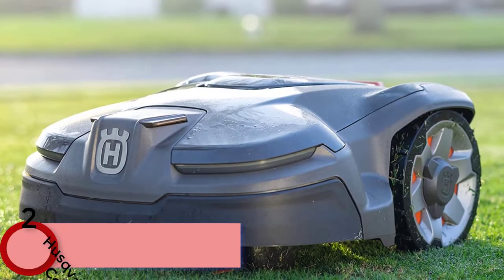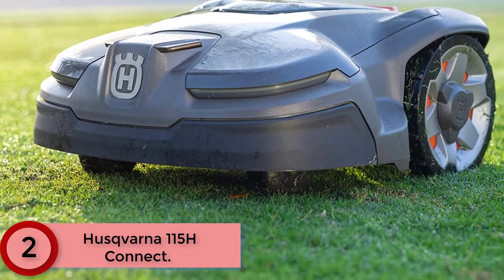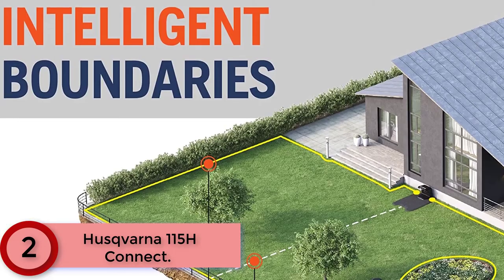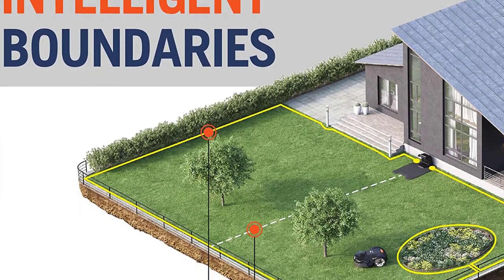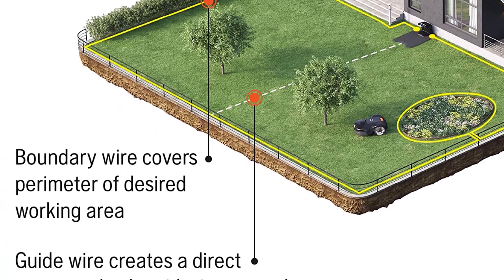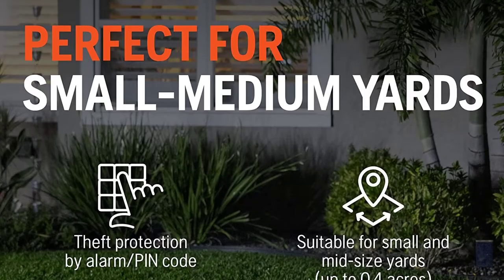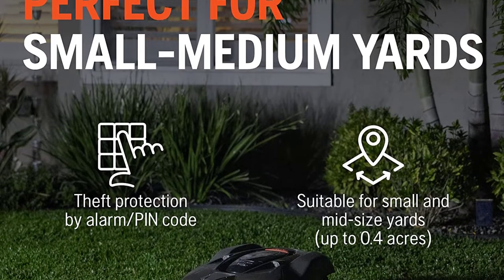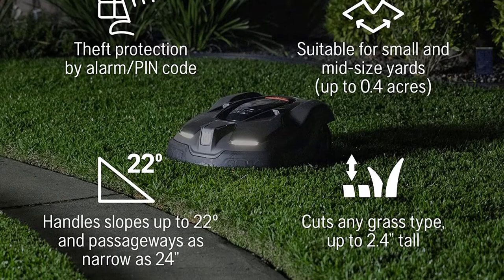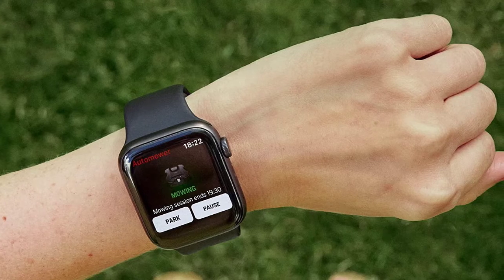At number 2: the Husqvarna Automower 115H Connect. You can DIY the simple Husqvarna Automower installation process. Control your smart lawn mower through the Automower Connect app — start, stop, and configure your mower in just a few finger taps. A noise-reducing motor design creates a quiet mowing experience. Plus, lift and tilt sensors help prevent collisions and automatically shut the Automower down to ensure that kids and pets stay safe.